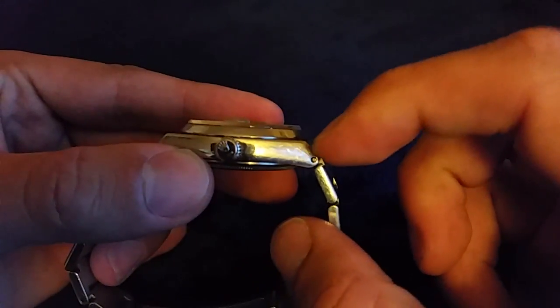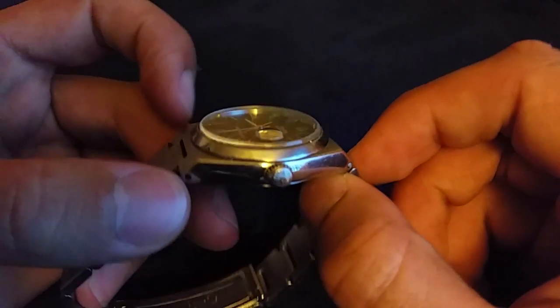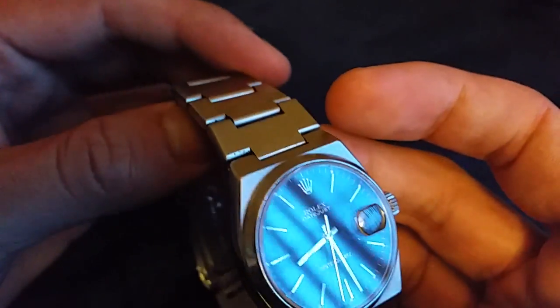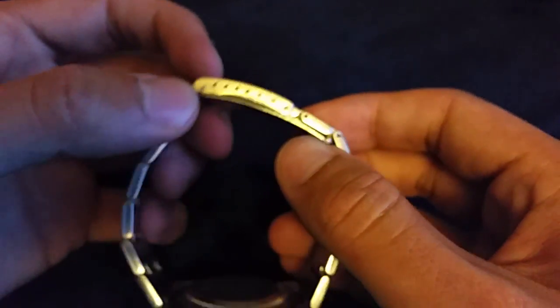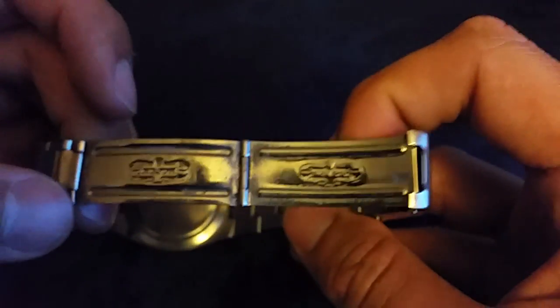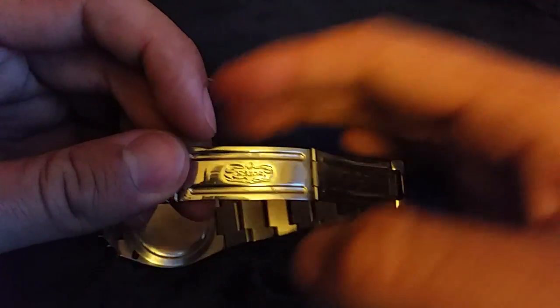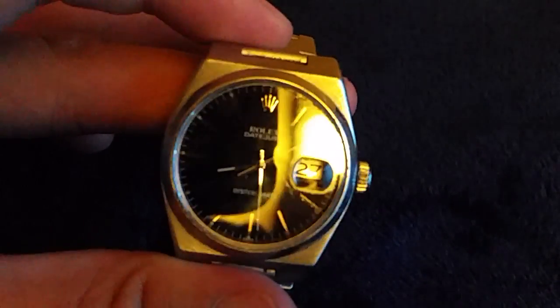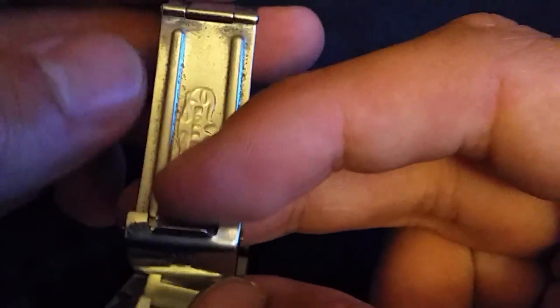If you take a look, you can tell it's the older style bracelet attachment. You can compare it to any other bracelet and see the difference. It is a beautiful timepiece — plain case back, black face. Truly a unique Rolex.